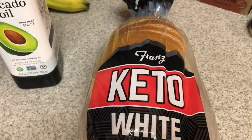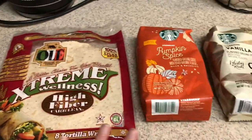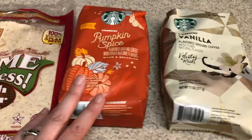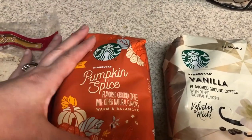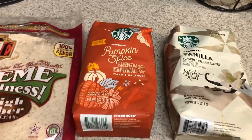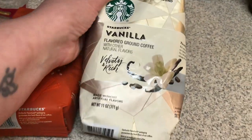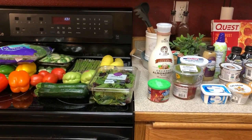They have the keto bread there from France, so I picked a loaf of that up, and then the Ole Extreme Wellness wraps — these are four net carbs. I got these at Safeway; I had to go to Safeway to get sodas for my husband so I picked this other stuff up. I was on the hunt for the fall blend because I've heard it's out, but none of my stores had it. They had pumpkin spice from Starbucks at Walmart, so I picked that up, and my son wanted the vanilla but I thought that sounded good as well. I'm still on the hunt for the fall blend — you guys know how much I love the fall blend coffee.